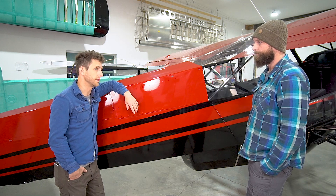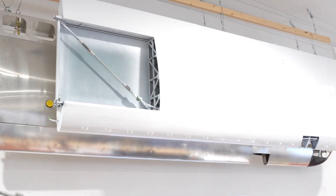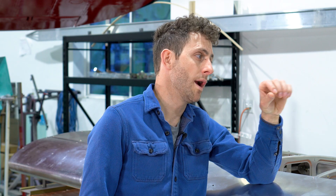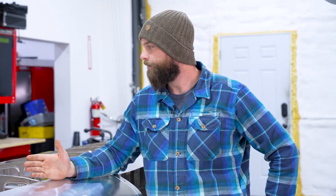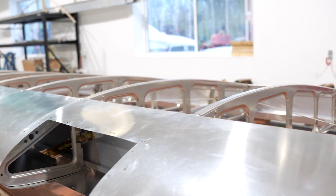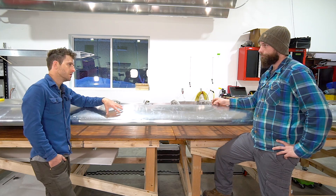Thanks for showing us this aircraft and giving us a picture of what the raffle plane will look like. Let's look at the wings and other things you offer in the shop. We have a round-tip wing here, a couple of squared-off wings, and you have these in stock to buy. What you're getting is a wing ready to be fabriced — it comes with control surfaces, fuel tanks, and tank covers. You'll need to put cables and wires in, and that's it. This is a great option for an experimental aircraft — you can just buy a wing that's done, light, very strong, and completely assembled.